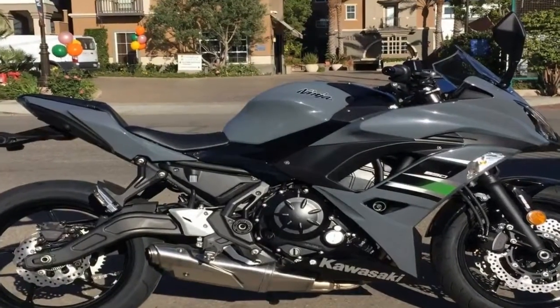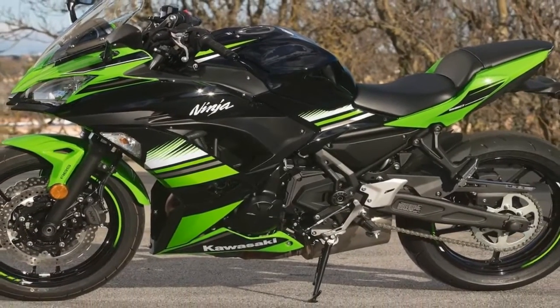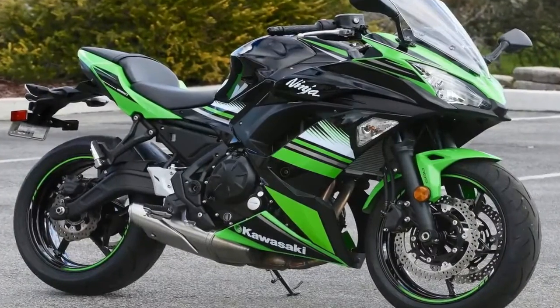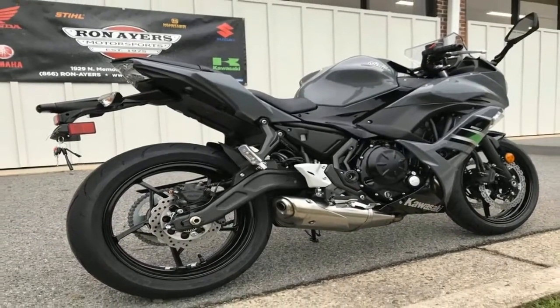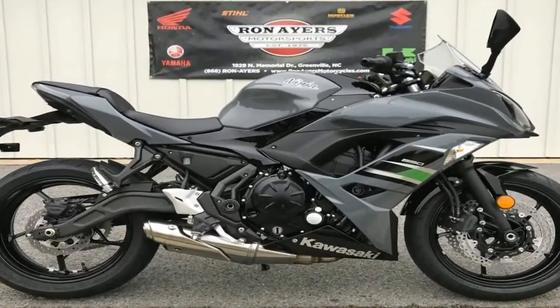A very capable sport bike, the Ninja is powered by a 649cc water-cooled engine and all the wizardry needed to earn it a place in the iconic Ninja lineup. Many of the changes last year are in the looks department. Kawasaki shifted the vibe from streetwise to race-tastic with a front fairing and chin spoiler that introduces a bit of 10R DNA into the mix.